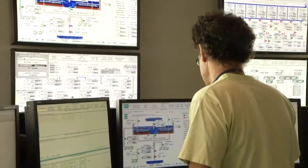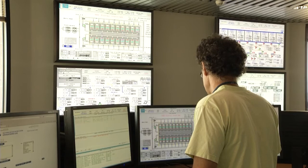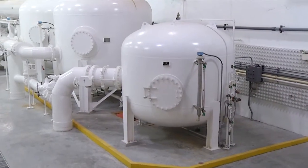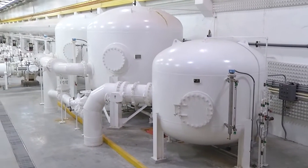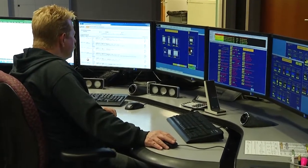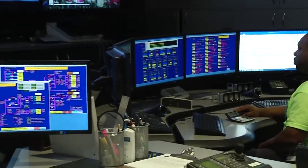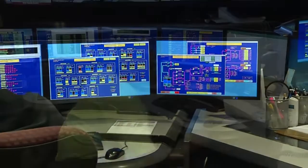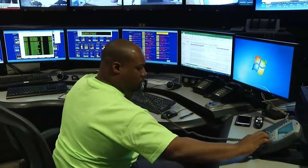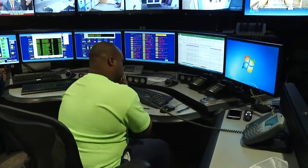SCADA is the brains of our system. SCADA stands for Supervisory Control and Data Acquisition, which is essentially a control room. All of the data comes in from dozens and dozens of stations out there in the system, and we can see all of the pumps, all of the flows, all of the pressures, all the residuals — anything you'd want to see from a station, you can see right here from this room. These operators can react to alarms and know if they need to send personnel out to a site to troubleshoot something.